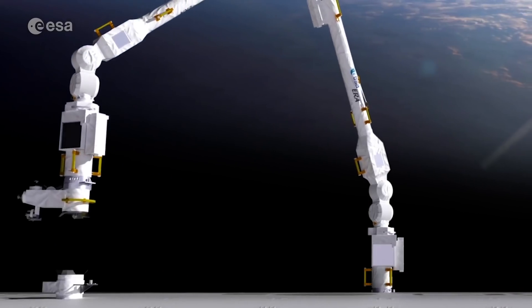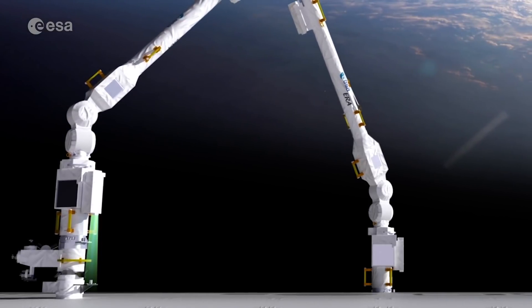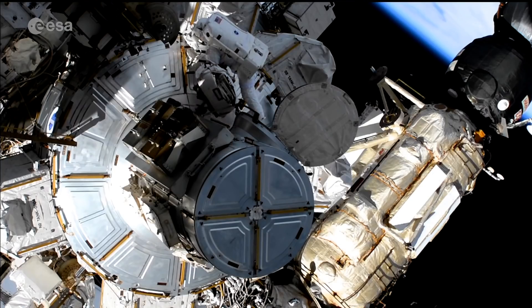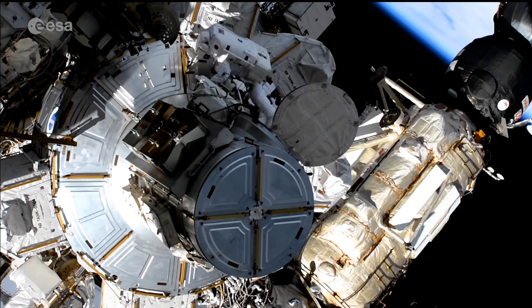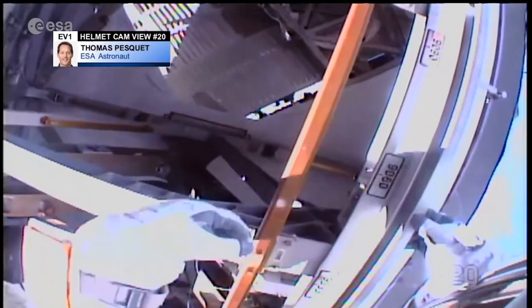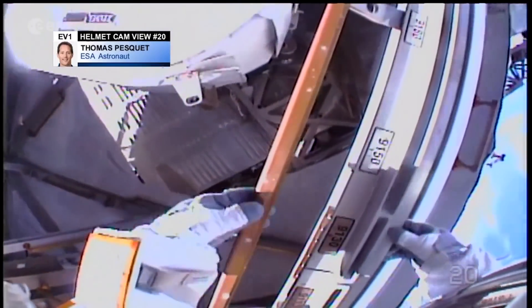The arm will have several important applications to alleviate the work of the astronauts on the International Space Station. As crew time is precious and the safety of astronauts is paramount, the arm can be used for tasks which are described as the three Ds: dull, dangerous, and difficult.